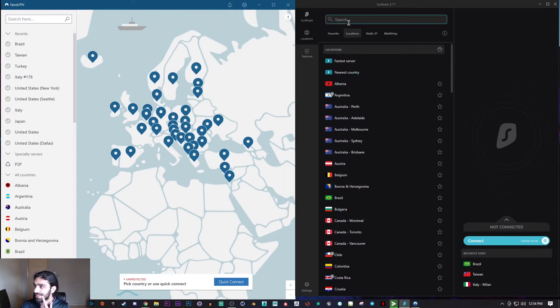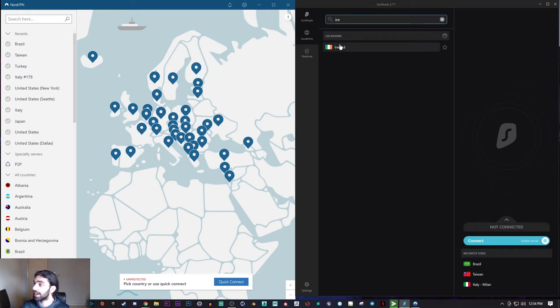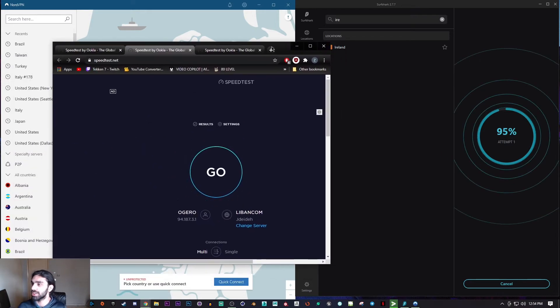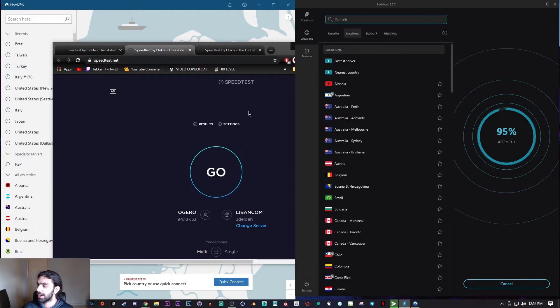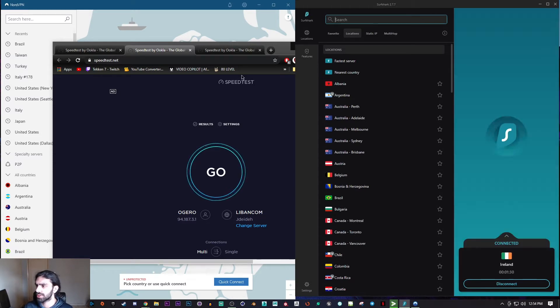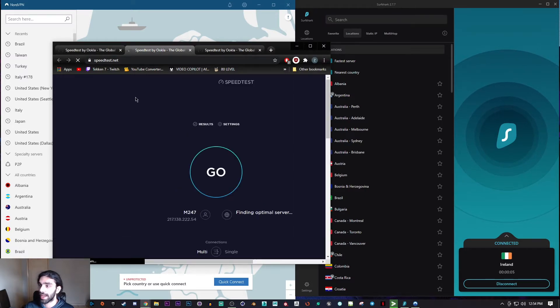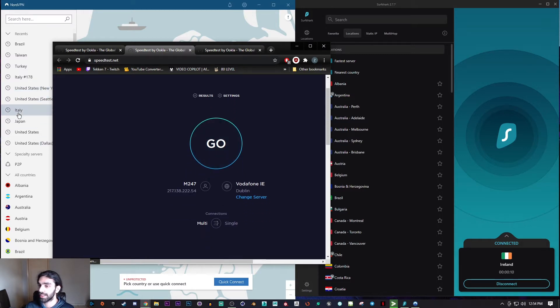Let's start with Surfshark — I'll go with Ireland this time. Surfshark has over 3,200 servers available, and NordVPN has over 5,000 servers, so there's plenty of options to work with.